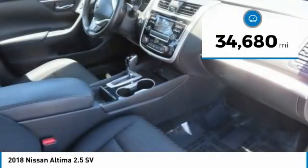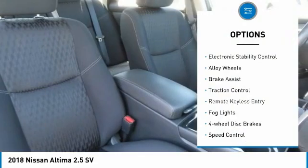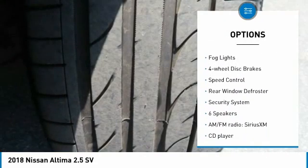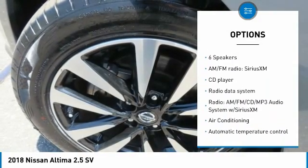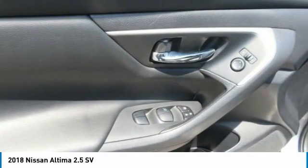This vehicle has less than 35,000 miles. Here are some of this vehicle's great options: electronic stability control, alloy wheels, brake assist, traction control, remote keyless entry, fog lights, four-wheel disc brakes, speed control, rear window defroster, and security system.